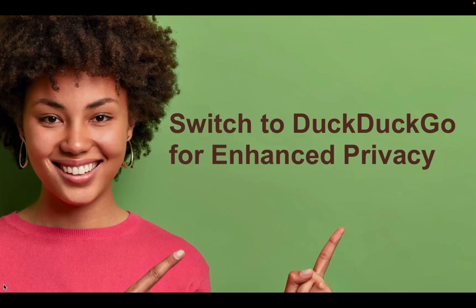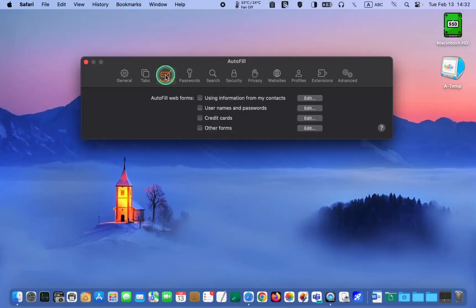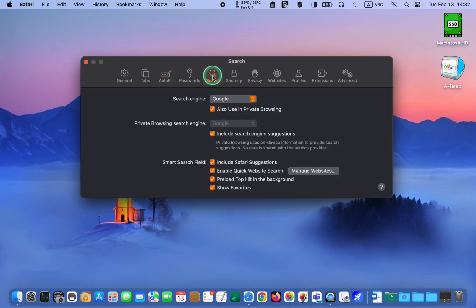Switch to DuckDuckGo for enhanced privacy. Now click the Search tab. While Google is the most popular search engine, it lacks privacy. If you don't want to reveal your browsing history, you can change your search engine by clicking the drop-down menu and selecting DuckDuckGo.